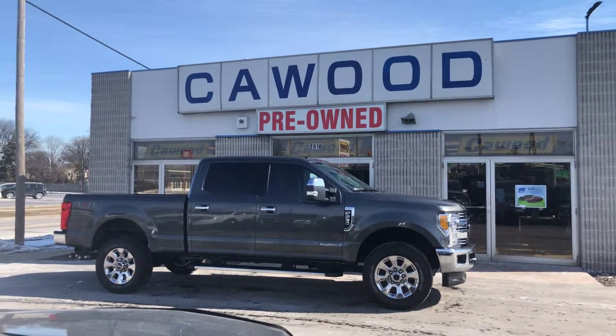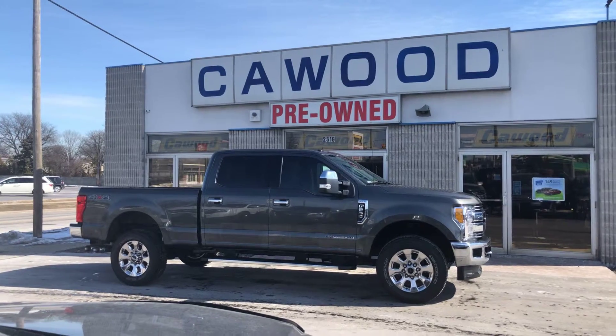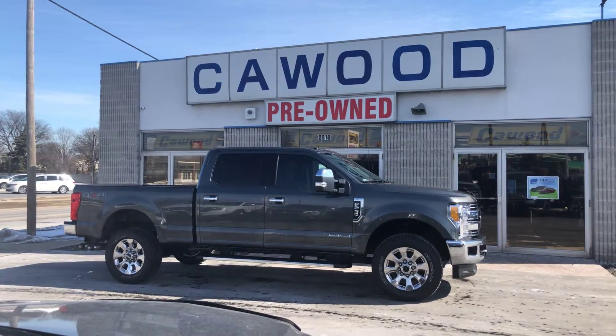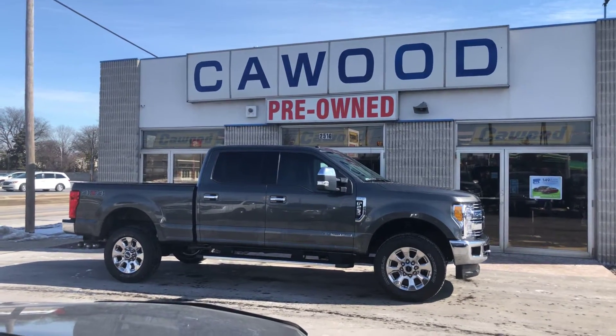Hi everyone, Tina here at KWOOD Honda Port Huron, Michigan. I have a 2017 diesel Ford F250 Lariat 6.7 liter I'd like to show you.